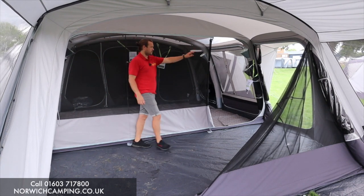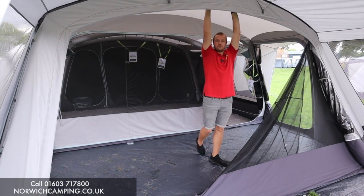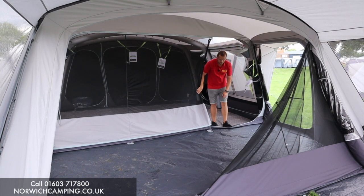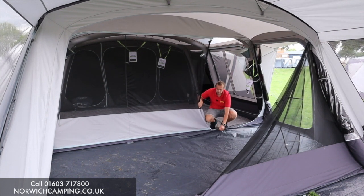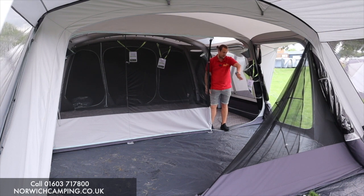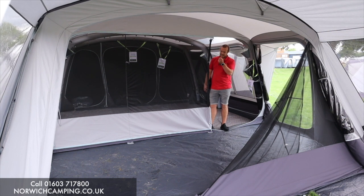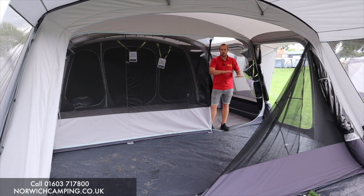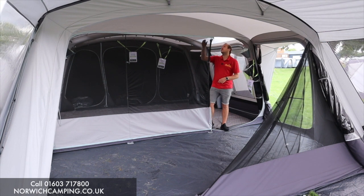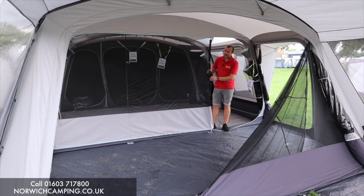There's a window here with a mesh panel and a little drop-down window, plus the door we saw on the outside. Plenty of headroom in here with the big strong beams. We've also got a ground sheet in here which velcros in and out, so it gives you a nice dry area — obviously some people don't always put that in if they're keeping the door open. Then there's a door that leads into the living area.